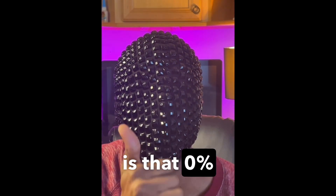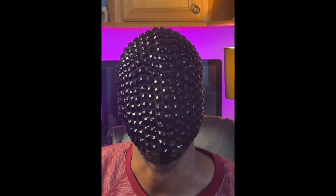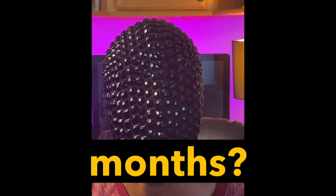How long is that 0% good for? Is it good for only 12 months? Is it good for 15 months? And so forth.